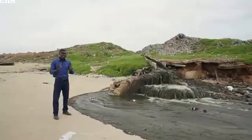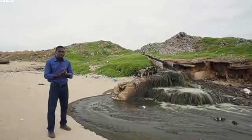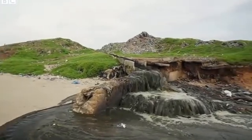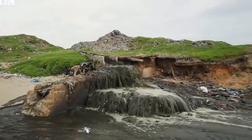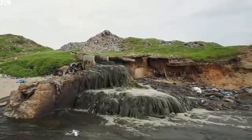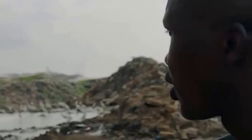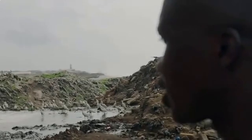Every day, over 100 trucks collect raw sewage from across the city and bring them here, ironically called Lavender Hill. They dump them directly into the ocean. The stench is terrible — it's so bad that you can hardly breathe.